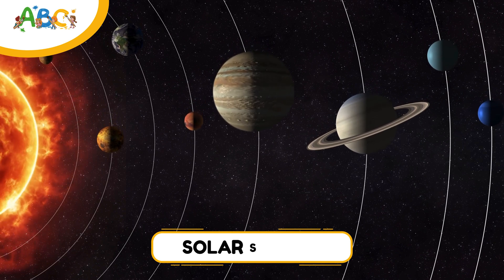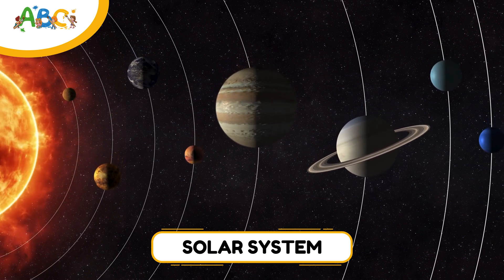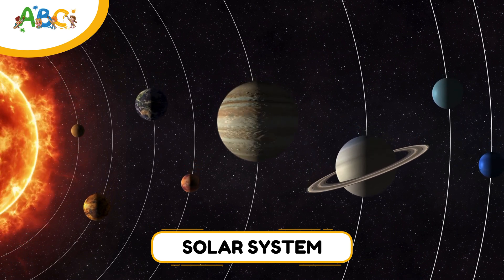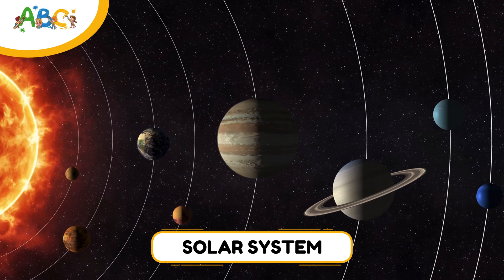The solar system is like a giant cosmic family. There are 8 planets, 5 dwarf planets, dozens of moons, and thousands of asteroids and comets. Some planets are small and rocky, others are huge and gassy, and every one is unique. Let's zoom in and meet them all, one by one.